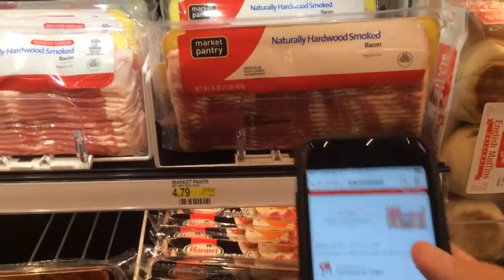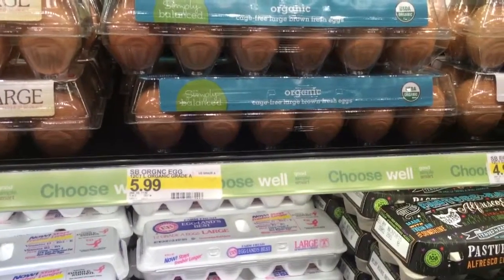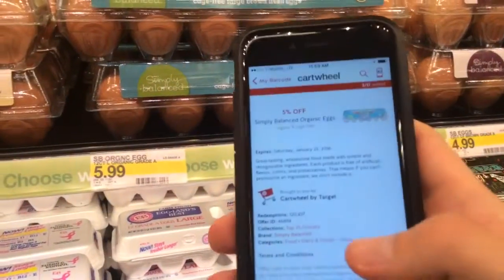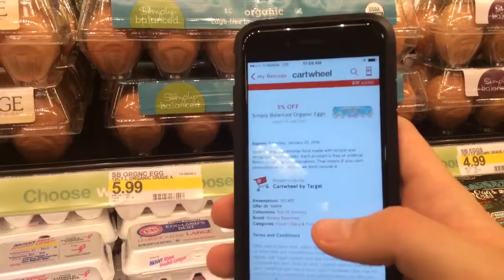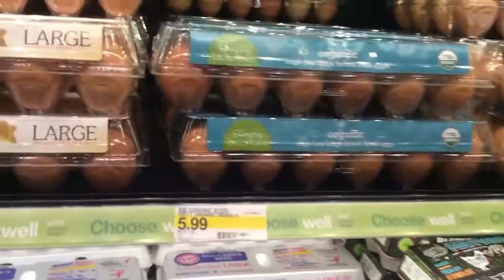Simply Balanced organic eggs, $5.99, and I have a 5% off Cartwheel right here, so I'm gonna put that in the cart.